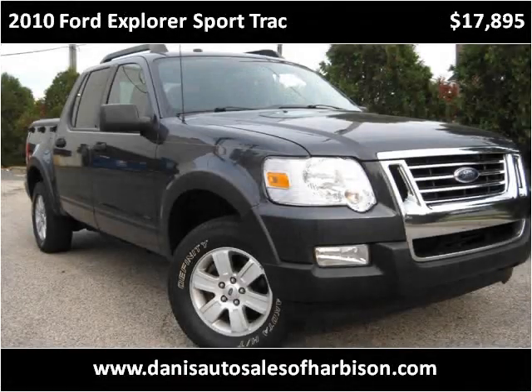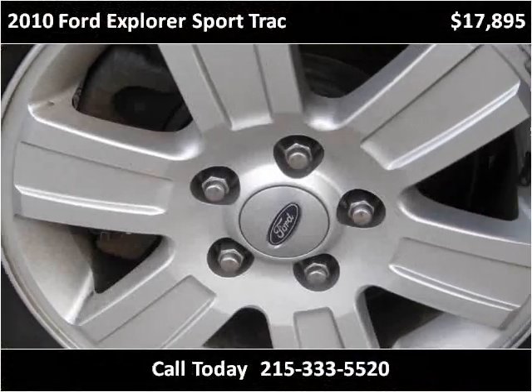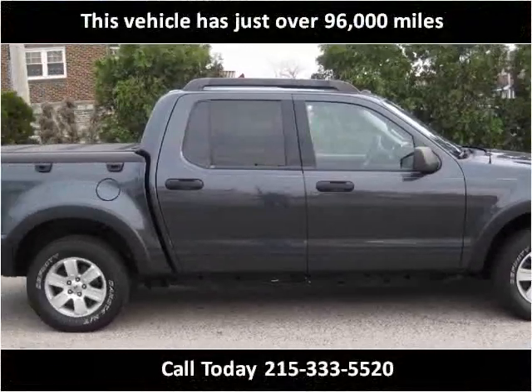This 2010 Ford Explorer Sport Track is available from Danny's Auto Sales. This vehicle has just over 96,000 miles.